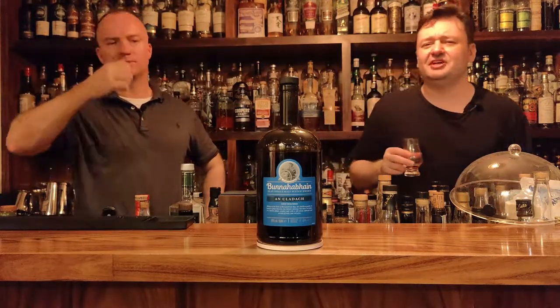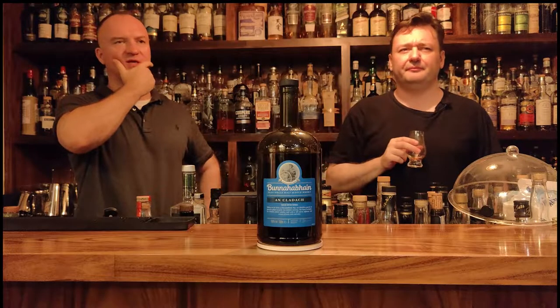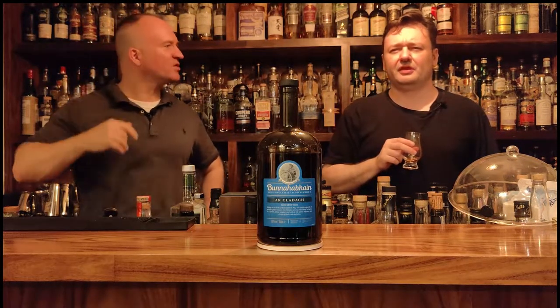The one thing that's lacking a little bit is the finish — nothing to write home about. It might just be because of the lack of age. But at 50% you should get a little bit more. It's got to be below eight years — probably around a five, six, seven-year-old whiskey.